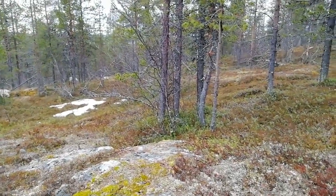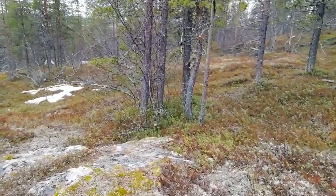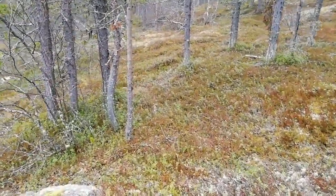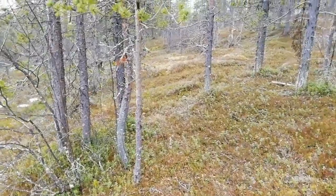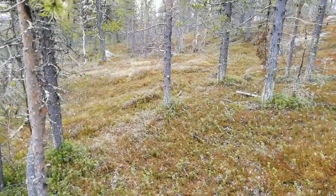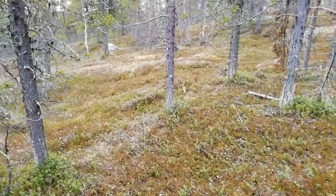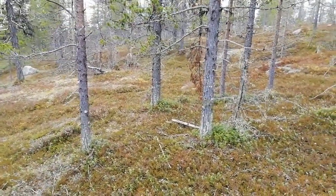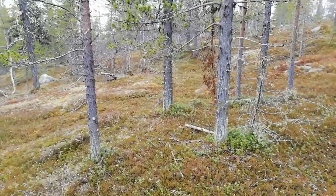I'm not about to win wildlife cameraman of the year, but if you can make out the bird — that's Kukali, that's a Siberian Jay. There's actually four of them knocking around, but this one's just close enough for me to get some kind of an image with my phone.